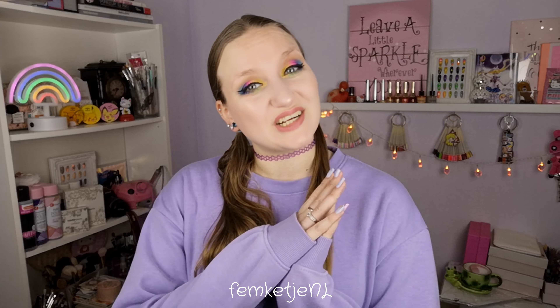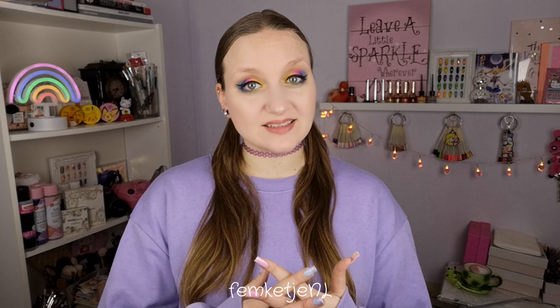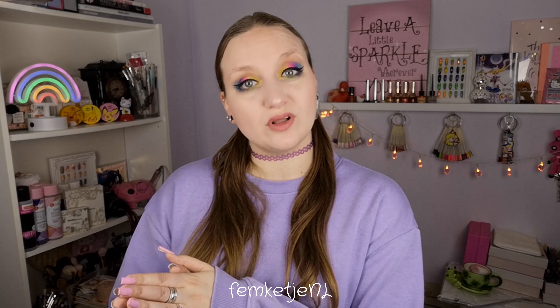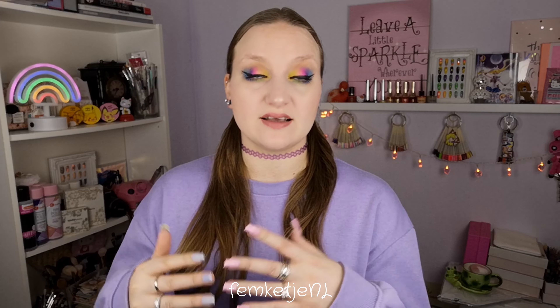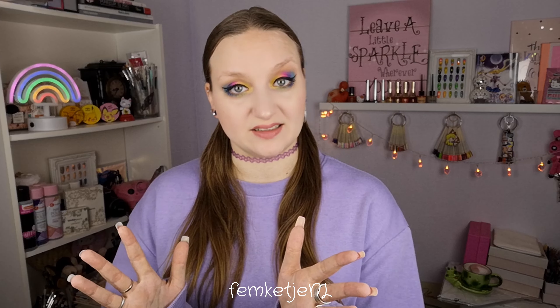Hi guys, welcome back to another video, and welcome to my channel if you're new — my name is Femke. In today's video I will be sharing my swatches and review on the new Essence Cosmetics Pretty Fast nail polishes. These nail polishes actually claim to dry, as the name already says, super fast within like 40 seconds.